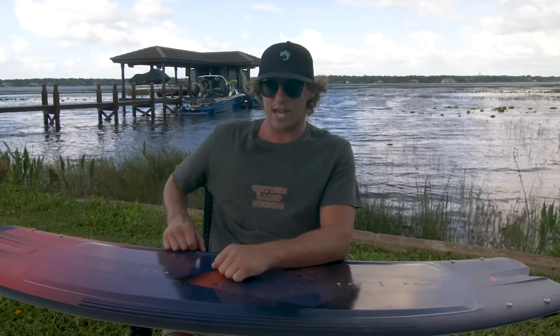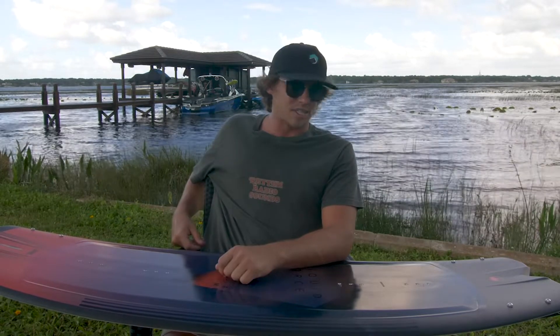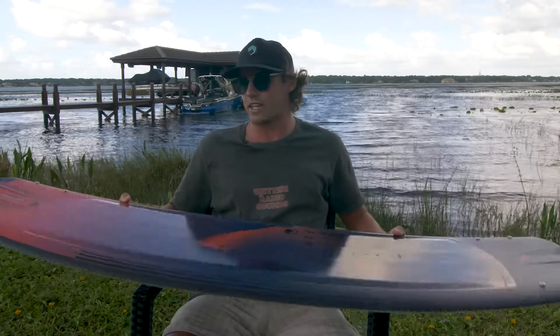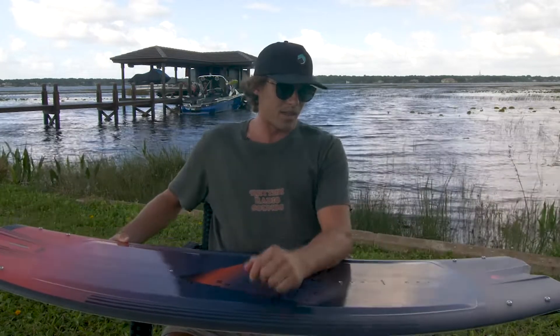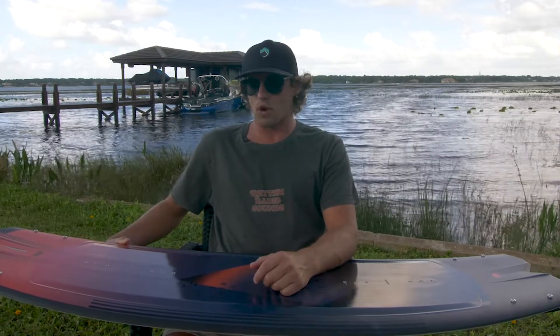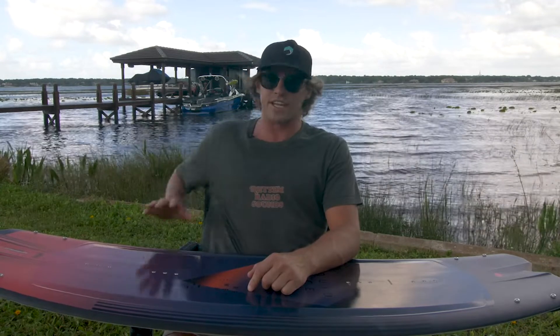It's really helped to get long solid grabs, especially when you're going big, going large, and charging. That comes along with the aggressive three-stage rocker and the quad V channels tip and tail — it really makes for a really nice comfortable poppy board. Especially with the quad V channels, this thing is amazing on your heel side and toe side edges.